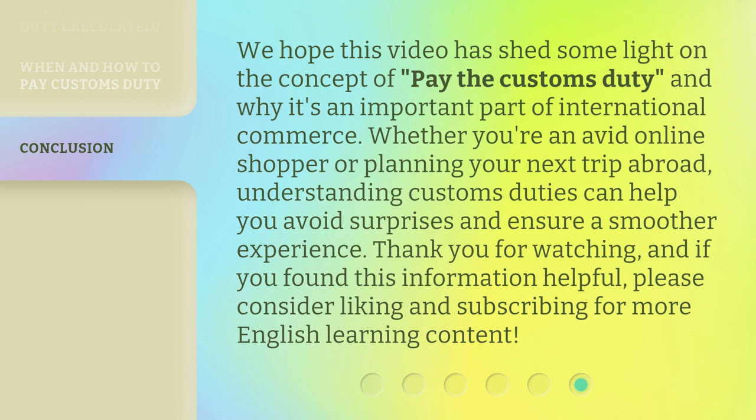We hope this video has shed some light on the concept of 'pay the customs duty' and why it's an important part of international commerce. Whether you're an avid online shopper or planning your next trip abroad, understanding customs duties can help you avoid surprises and ensure a smoother experience. Thank you for watching, and if you found this information helpful, please consider liking and subscribing for more English learning content.